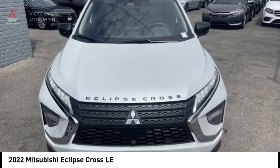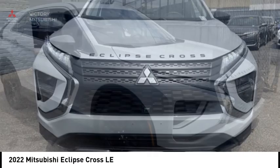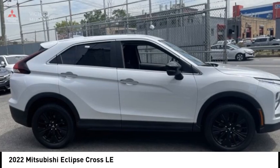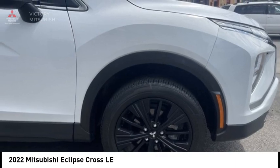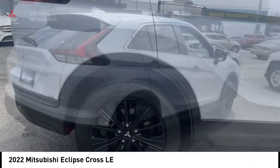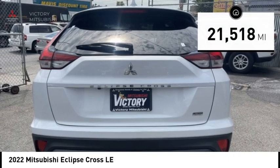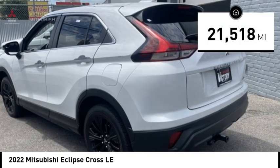Stop by and take a look at the 2022 Eclipse Cross. The Mitsubishi Eclipse Cross is a good looking crossover with bold styling. An 8-inch infotainment screen offers the latest in technology and supports both Apple CarPlay and Android Auto, and is priced below $20,000. This vehicle has less than 25,000 miles. Here are some of this vehicle's great options.